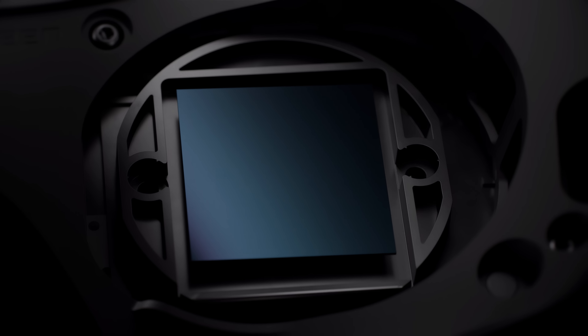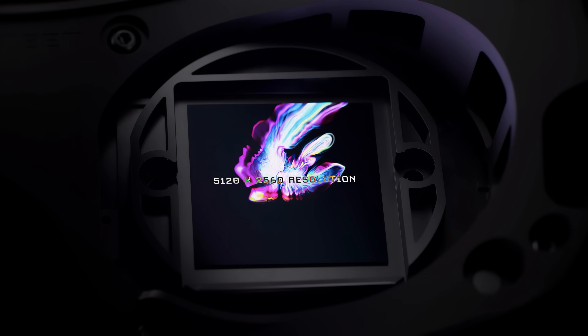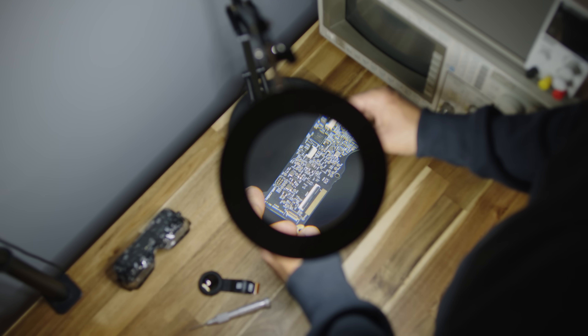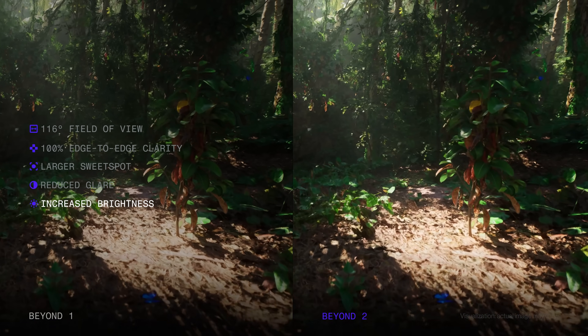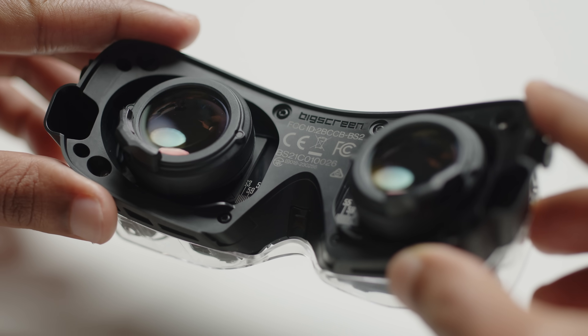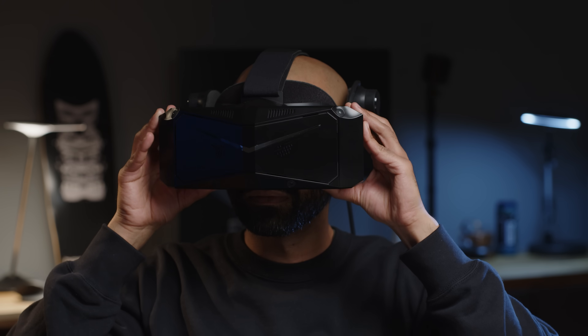Our new architecture has enabled us to massively reduce the glare commonly experienced in pancake optics. Like Beyond 1, Beyond 2 uses a 1-inch micro-OLED display with a 2560x2560 per-eye resolution, operating at up to 90 Hz. Thanks to advanced materials and clever new tricks, we've managed to improve brightness compared to Beyond 1. To get a larger field of view and better visual clarity, you don't need larger lenses or larger displays. Compared to our previous generation optics, it's shockingly smaller — achieved by enlarging a hidden internal lens element while reducing the size of the outermost lens element.